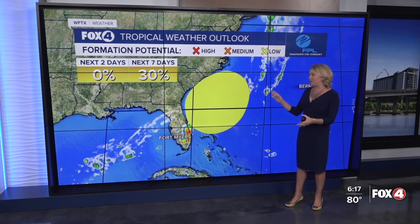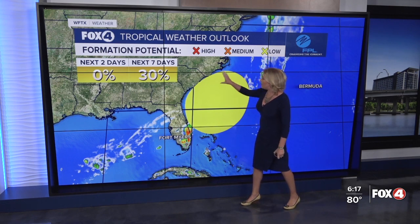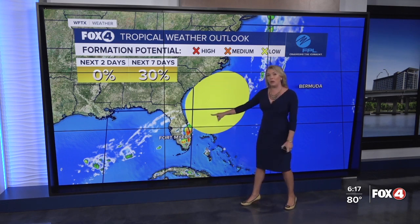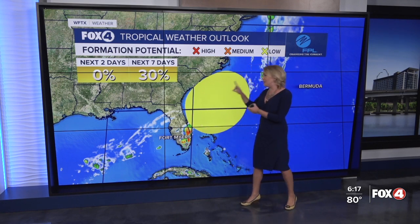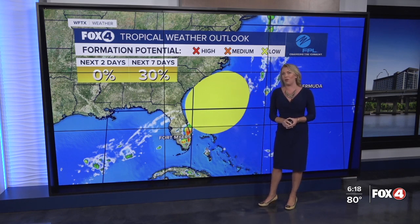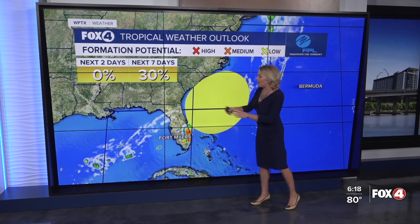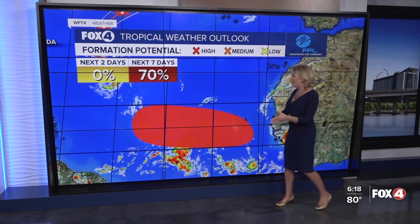Regardless, this subtropical low is forecast to develop right here off the southeastern coastline. What it's going to be doing for us is helping to drive in some drier air, so that we will be on the drier side of the system as it pulls away. As of now, there's a 30% chance of further development over the next seven days. But for us, we'll have some drier air because of it Friday, Saturday, and Sunday.